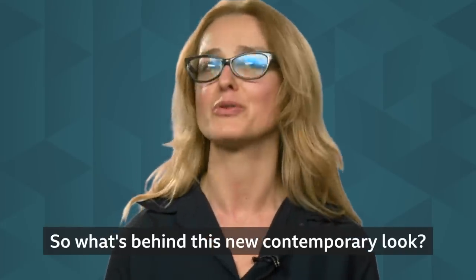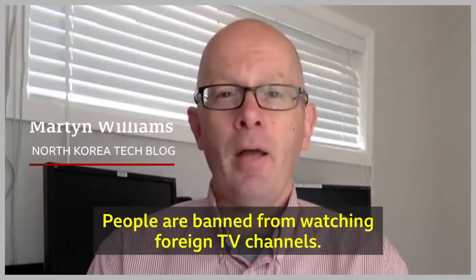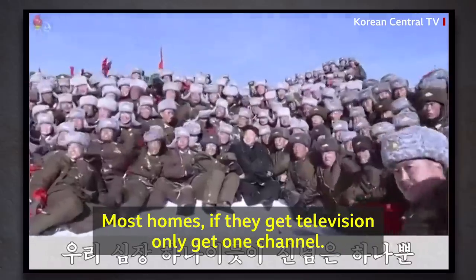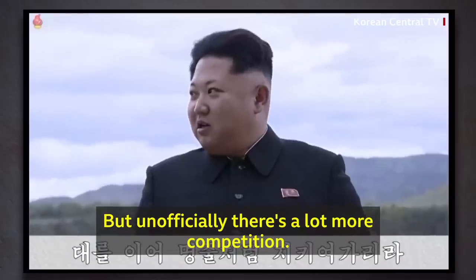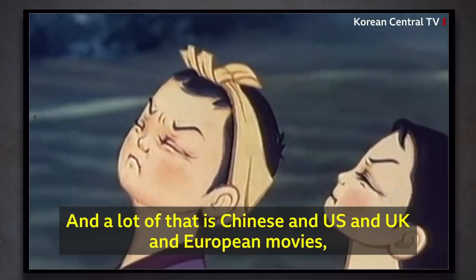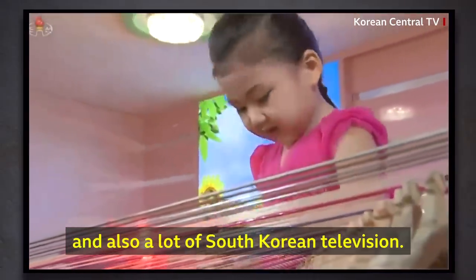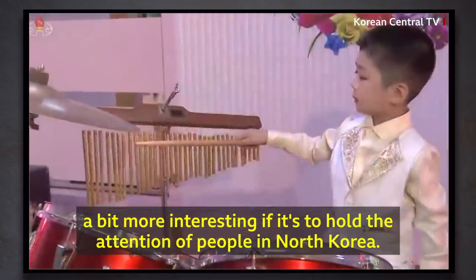So what's behind this new contemporary look? Officially, North Korean television doesn't have any competition. People are banned from watching foreign TV channels. There's no cable TV, no satellite TV in the country. Most homes, if they get television, only get one channel. But unofficially, there's a lot more competition. A lot of information is flowing in from overseas on USB sticks and on SD memory cards — Chinese, US, UK, and European movies, and also a lot of South Korean television. North Korean TV has realized that it has to start to innovate and make itself look more interesting if it's to hold the attention of people in North Korea.